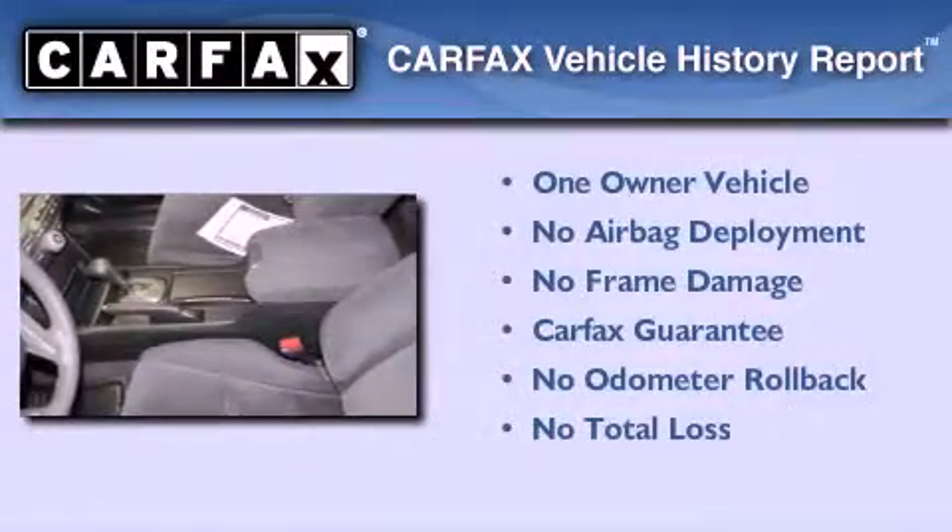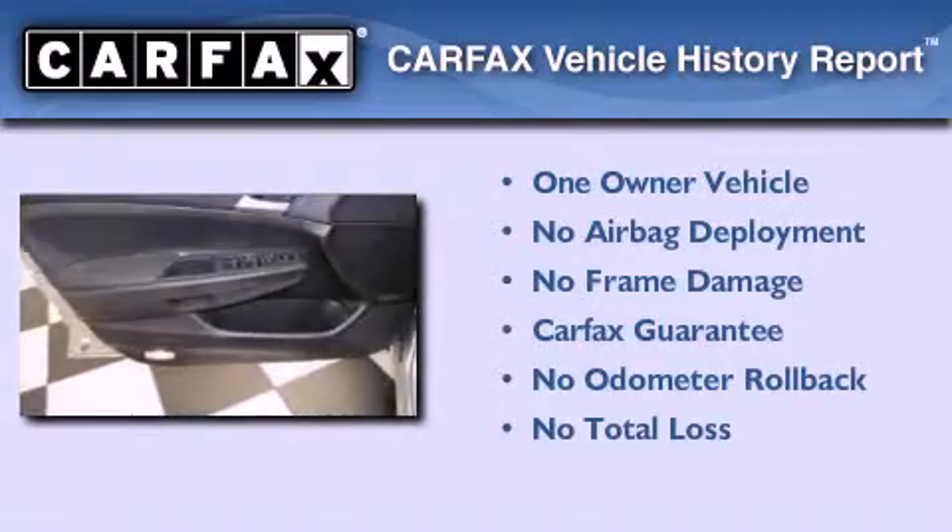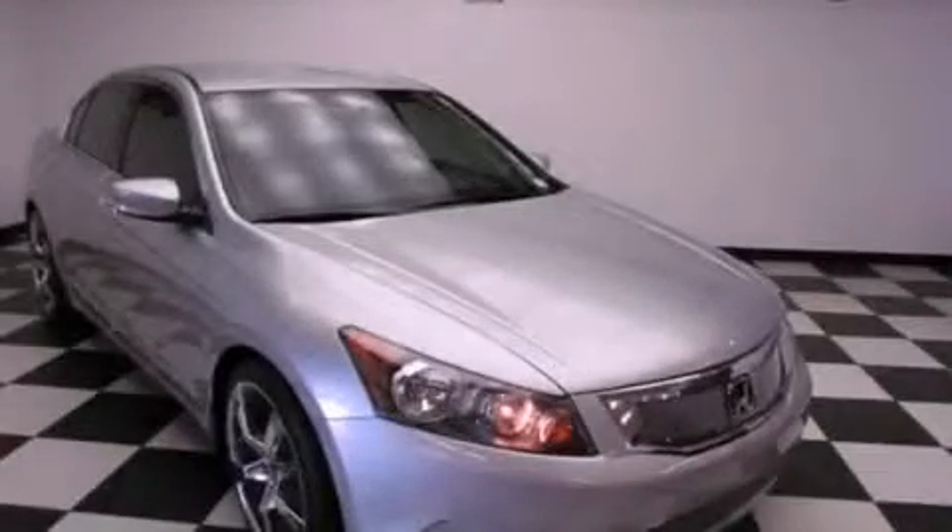This Honda has had only one owner, and it qualifies for the Carfax buyback guarantee. This automobile won't last long at this price. Call and arrange a test drive now.